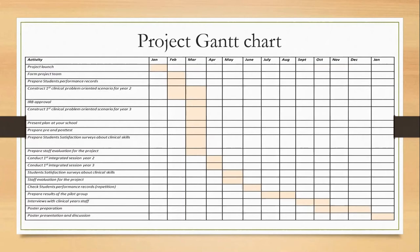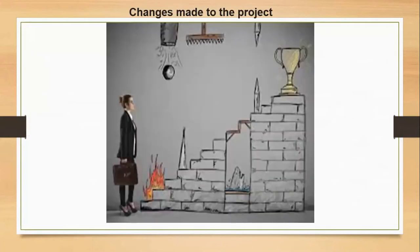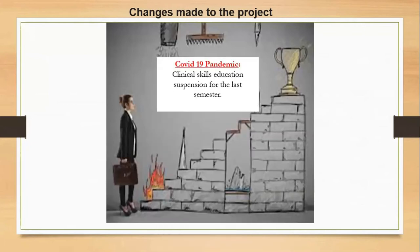But because of the COVID-19 pandemic, some steps had to be delayed, such as IRB approval and the actual implementation of the project. Regarding the changes made to the project, the main obstacle was the COVID-19 pandemic, which forced the university — our institute — to suspend the clinical skills education for the last semester.